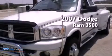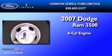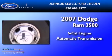This is a 2007 Dodge Ram 3500. It has a six-cylinder engine and an automatic transmission.